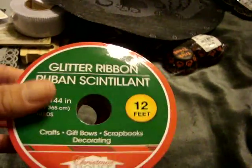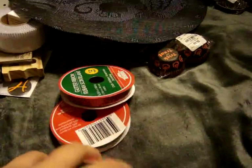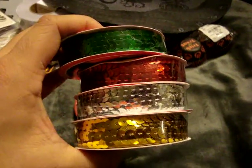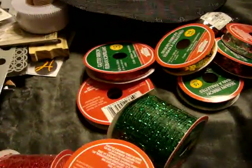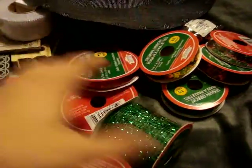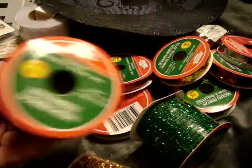At Dollar Tree, I found this glitter ribbon - you get four yards of it, so I got green and red. I also picked up the sequin ribbon in red, green, gold, and silver, which comes with five yards each. And I picked up mesh ribbon in red, silver, green, and gold, which comes with nine feet - three yards.